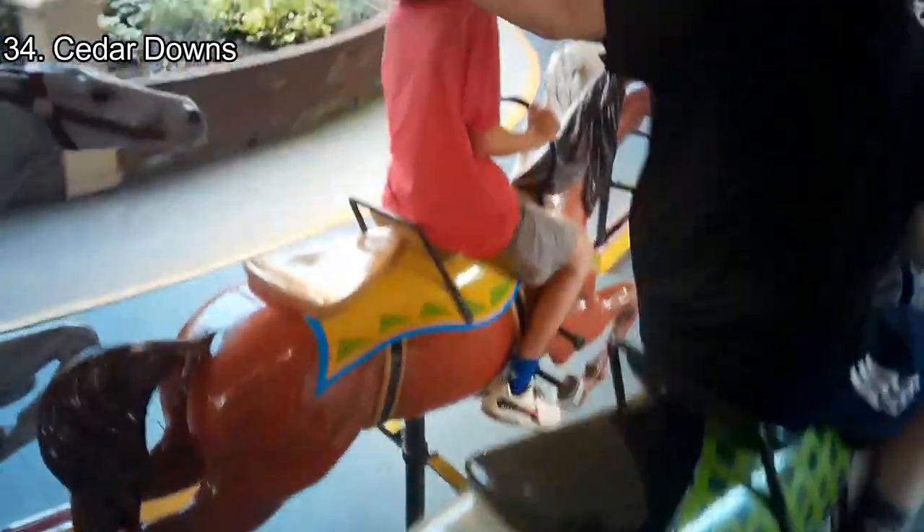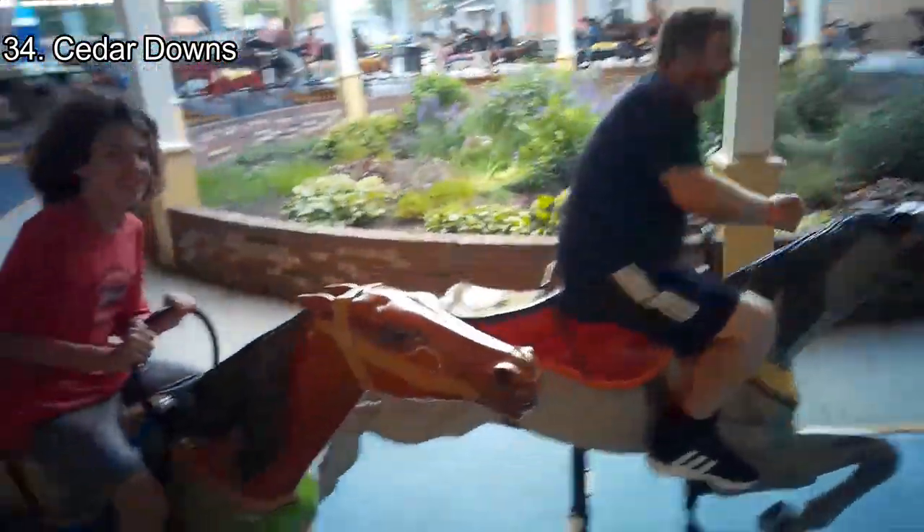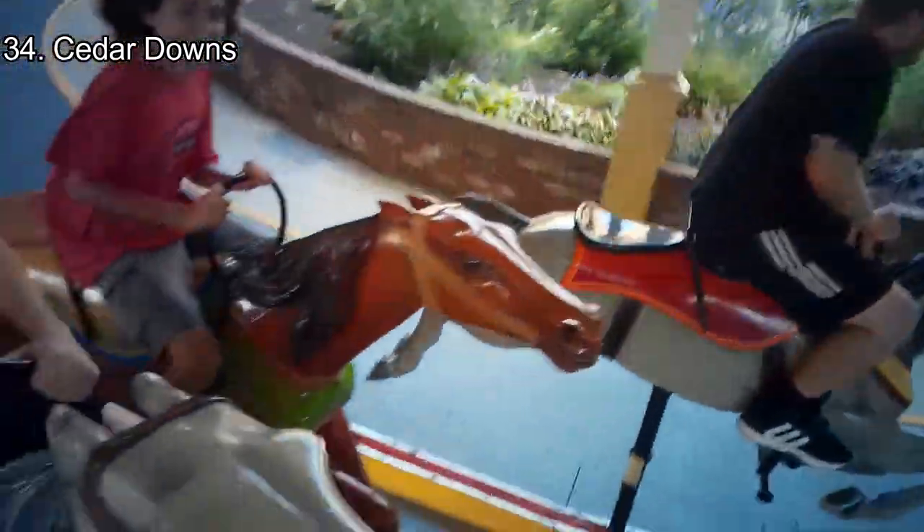Number 34: Cedar Downs. Cedar Downs is the most extreme ride in the park without a restraint. This is another carousel, but it is a rarer kind. Instead of a slow experience, Cedar Downs races around with intense racing music in the background and an announcer telling everyone about the horses. The ride gets very fast at points, and it's a nice competition with your friends.